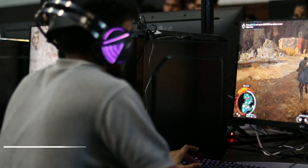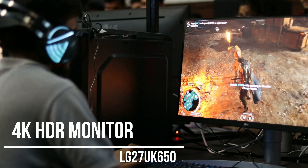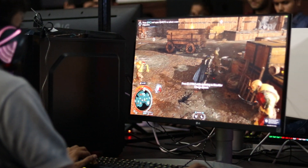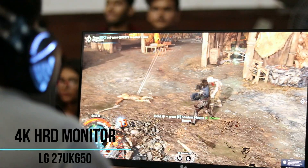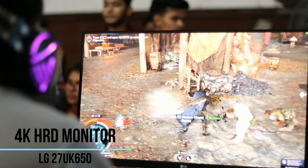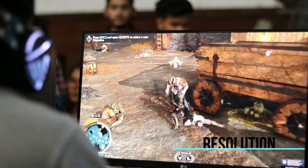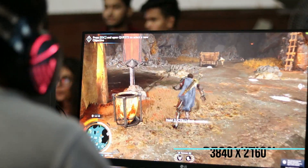The next monitor I'm going to talk about is for AAA title games which come out every year, where you need a really good display to give you the best experience and the best graphics. LG has a 4K HDR monitor — the model number is LG 27UK650, which is a 4K display with a resolution of 3840 by 2160.